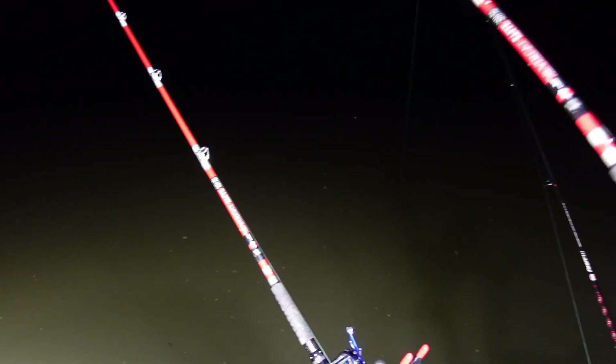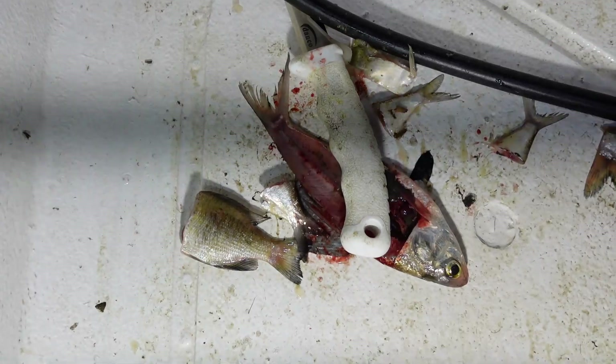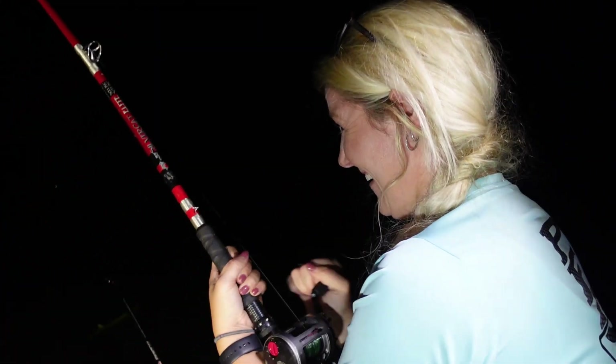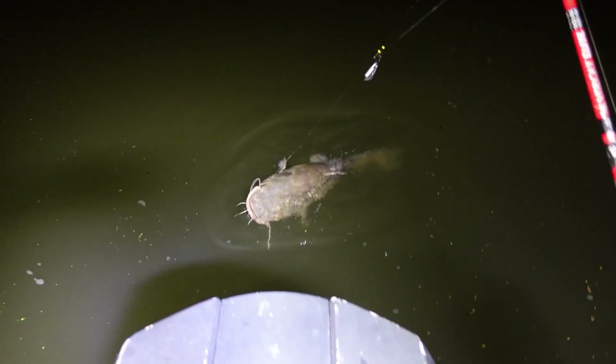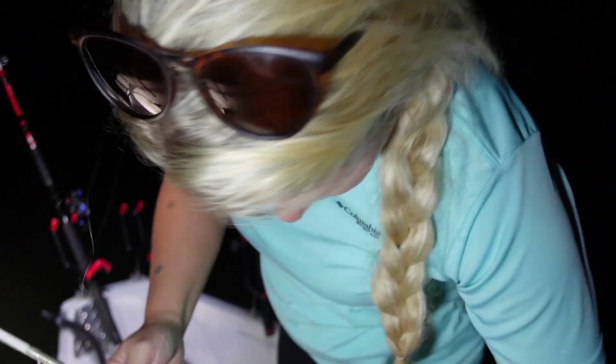Oh my gosh. Take your time. That's a shad fillet — I filleted that gizzard shad right there, and that's what he hit. He is digging. What's it feel like? Oh, it is a flathead! Oh my gosh. Oh, look at him. It's a flathead. We've just seen him. Get him back up here — I'm trying. Look at him. He's a big one. There he is. Awesome, babe. Good flathead. Got him. Holy moly. Oh my goodness. Wow. That's the PB right there. That is. That's the one you've been after all year.